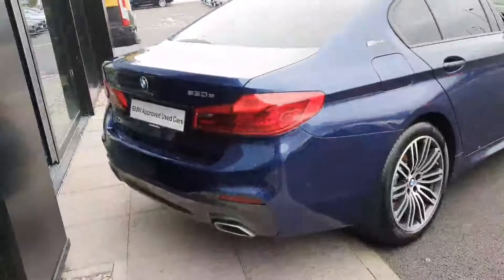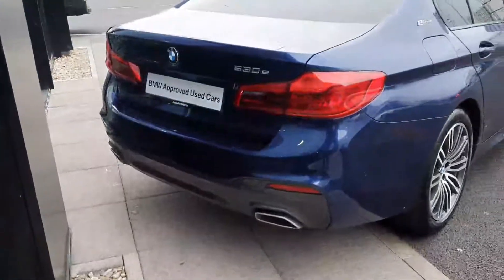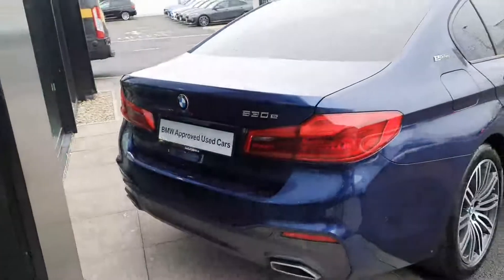You have your privacy glass in the rear three-quarter. At the back you have your LED taillights, part of your M Sport package. You have your M Sport rear diffuser and your twin exit exhaust on both sides. The car also comes with parking sensors at the back and also at the front, making it very handy to park.